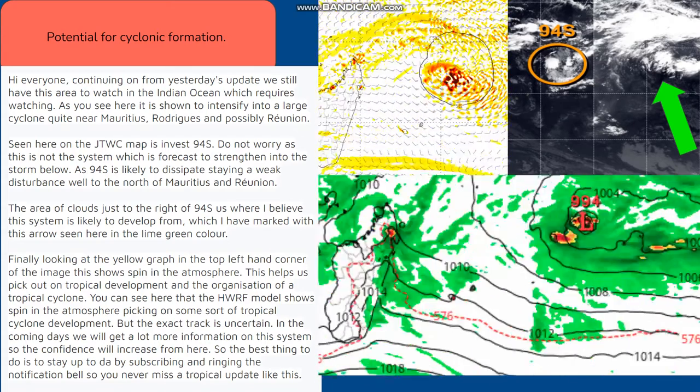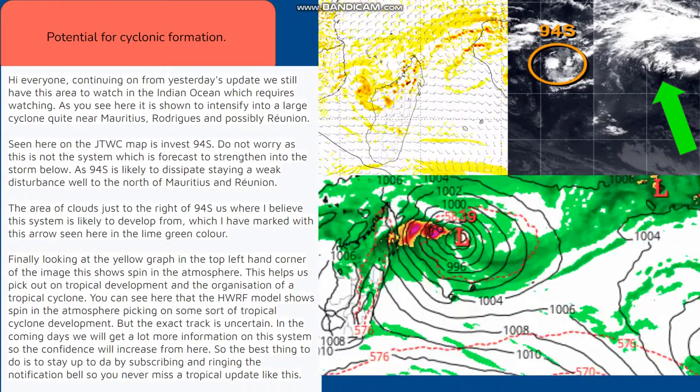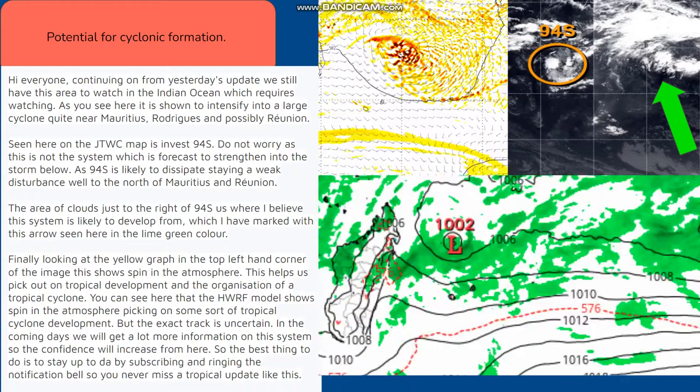But the exact track is uncertain. In the coming days we will get a lot more information on this system, so the confidence will increase from here.